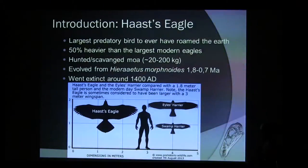Haast's Eagle was really, really big. It had a wingspan of about two and a half meters. It weighed around 15, maybe even 17 kilos. Judging by the relationship of wingspan and weight, it was likely a forest flyer because they have relatively short wings so that they can maneuver through the trees.